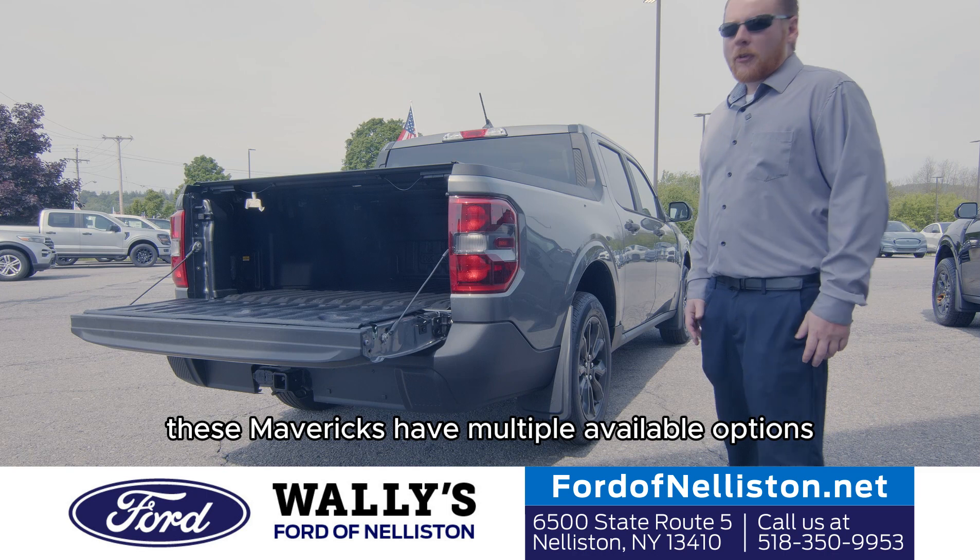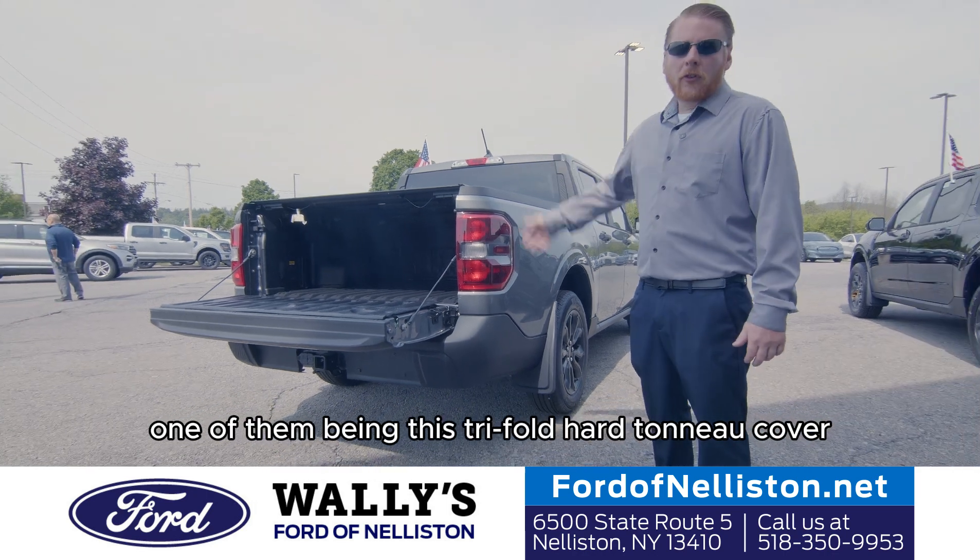These Mavericks have multiple available options, one of them being this tri-fold hard tonneau cover.